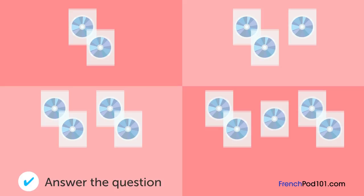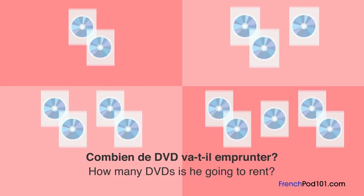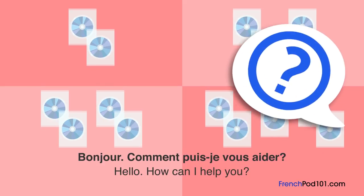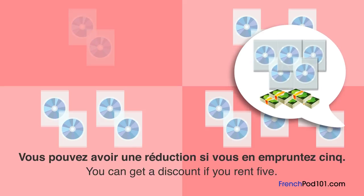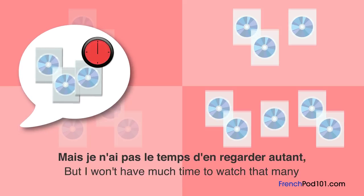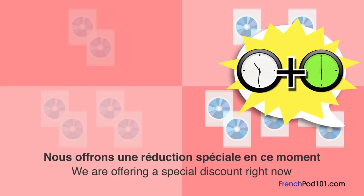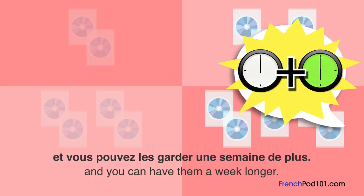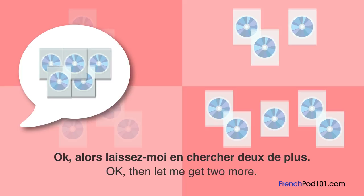Combien de DVD va-t-il emprunter? Je voudrais emprunter ces DVD, s'il vous plaît. Trois au total. Vous pouvez avoir une réduction si vous en empruntez cinq. Je n'ai pas le temps d'en regarder autant, donc je vais en prendre seulement trois. Nous offrons une réduction spéciale en ce moment et vous pouvez les garder une semaine de plus. Ok, laissez-moi en chercher deux de plus.